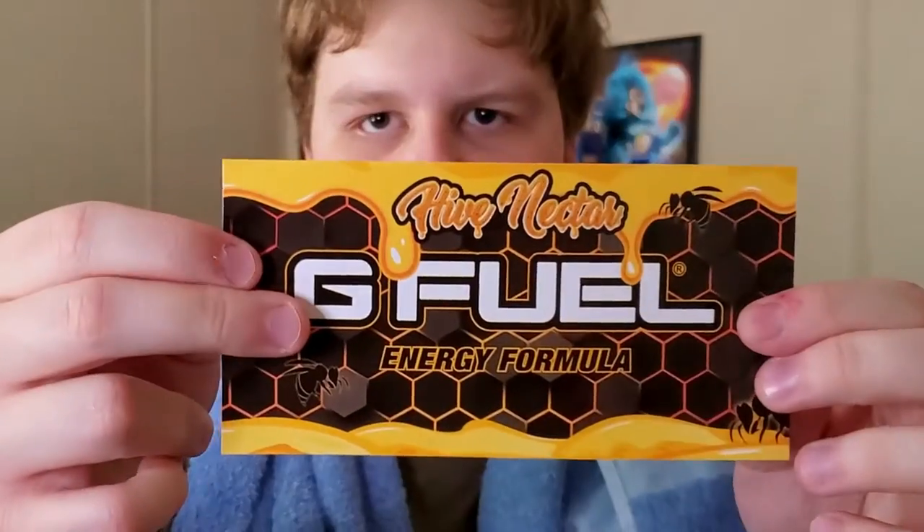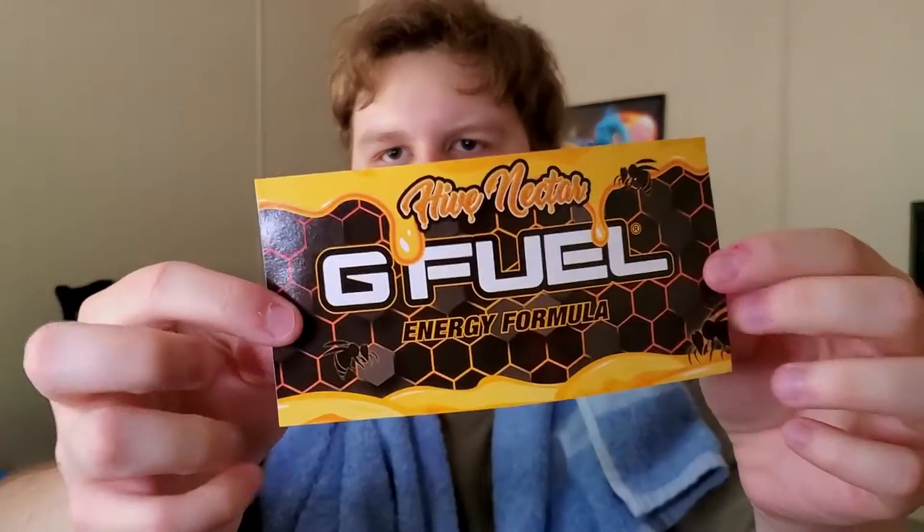It's finally here, so let's go ahead and open this up. I have another G Fuel package here but that's for another video. We actually have, for once in a long time, a G Fuel sticker that is inspired by the flavor itself. They've been sending out generic stickers, but we actually got one related to the flavor — we haven't gotten that in quite a long time, so maybe they're starting to do that again.